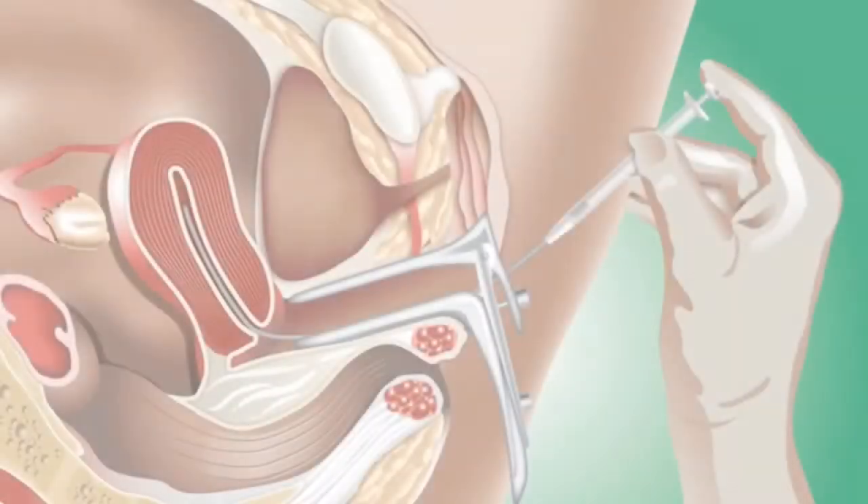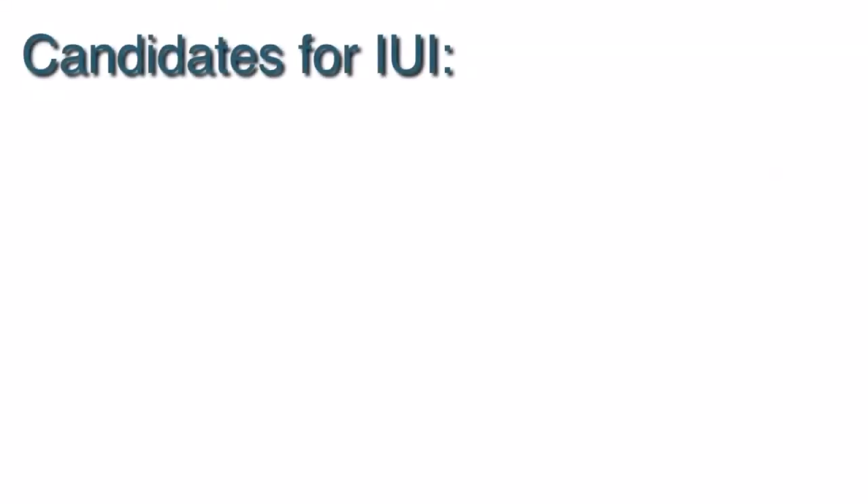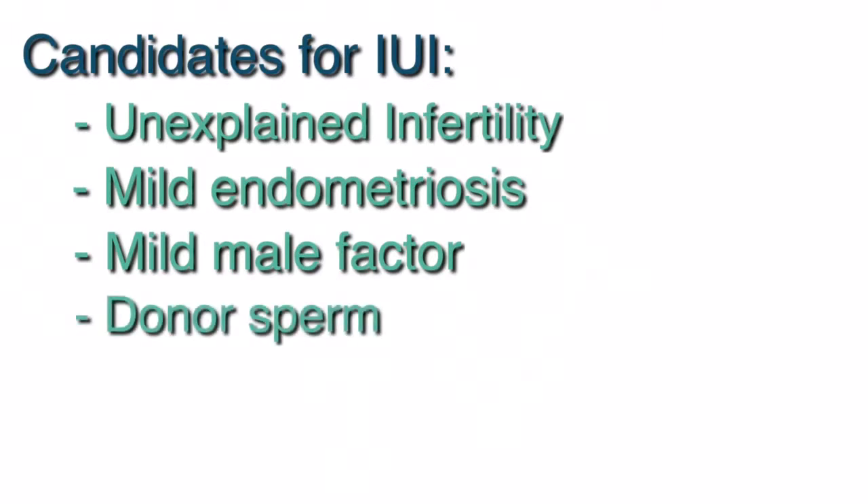There are two general treatment options for infertility: IUI and IVF. Intrauterine insemination, also known as IUI or artificial insemination, is a process where a concentrated specimen of sperm is injected into the uterus. IUI is considered the first-line treatment option for unexplained infertility, mild endometriosis, or mild male factor infertility. An IUI may also be recommended in cases where the woman or the couple need donor sperm.